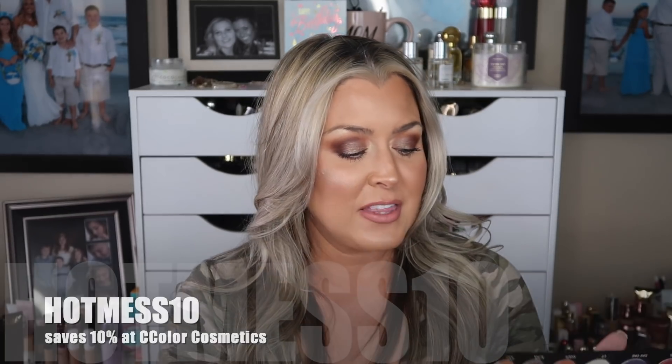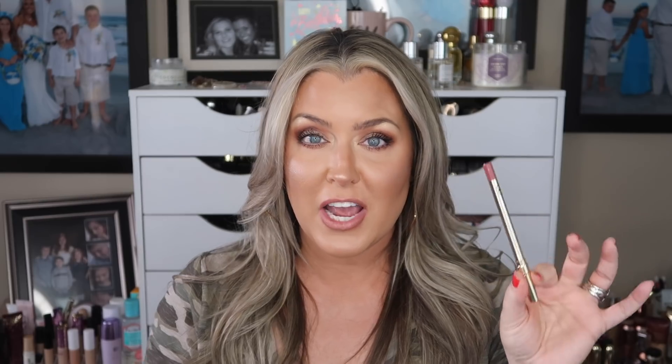If you're curious what's on my eyes today, I have the C-Color Cosmetics Dust to Dawn palette and the bone shade from their Soft Natural palette — it's actually a dupe for the ABH Jackie Aina palette. Use code HOTMESS10 for 10% off at C-Color Cosmetics, linked below. On my lips I have Gerard Cosmetics lip liner in Share, their nude lipstick, and the lip gloss in Buttercup. My blush today is Lunar Beauty.